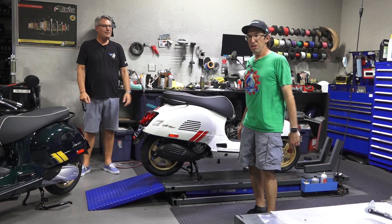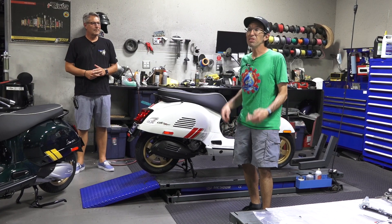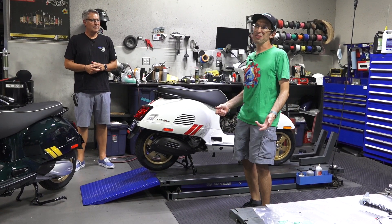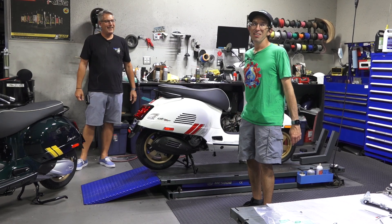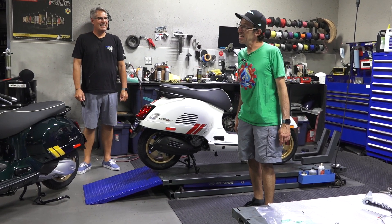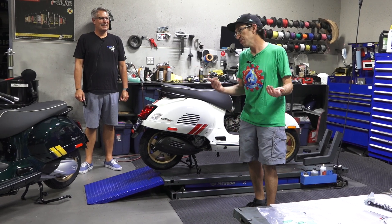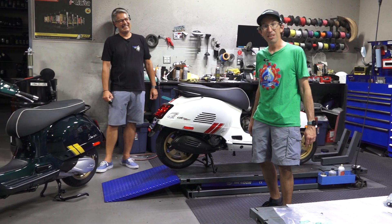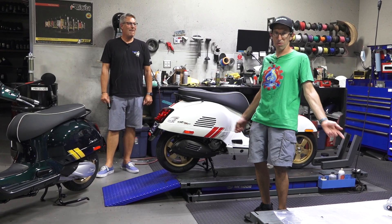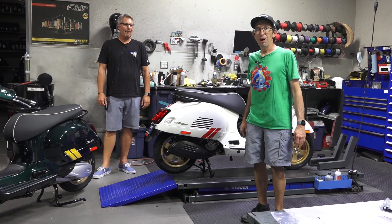Several years ago a friend came into the Vespa shop — a vintage Vespa guy who was really on the fence about whether to get a new bike. They did a coin flip for him and it landed heads, so he had to buy a new bike. He followed through, and he still loves that new bike and has done a lot of tours with his wife.